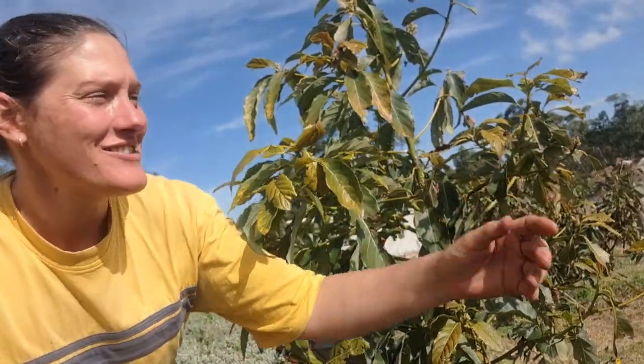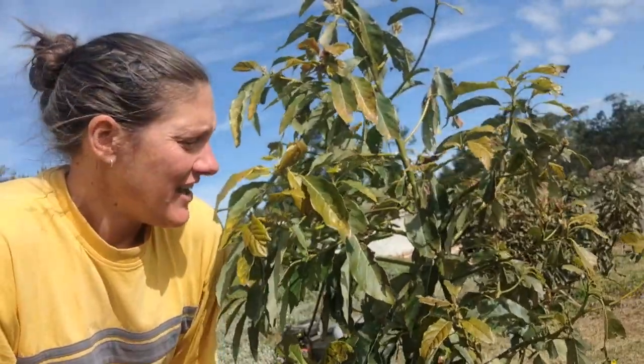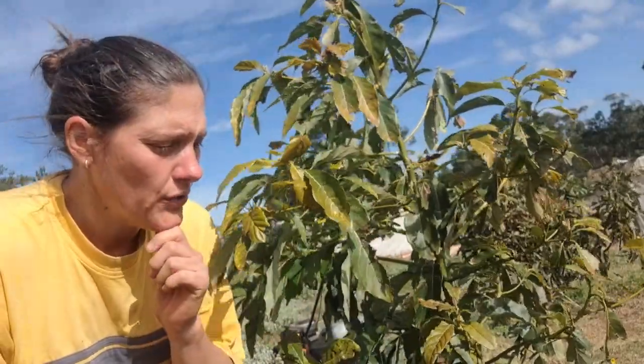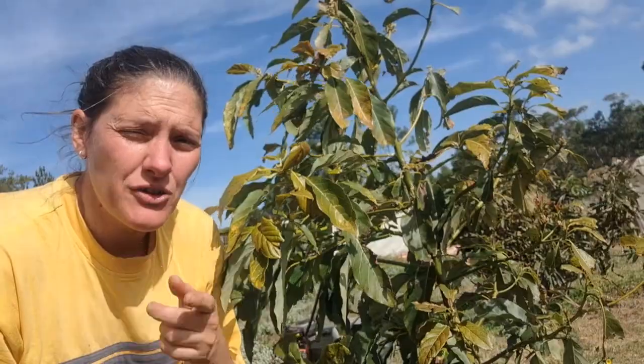Hey guys, welcome back to Homesteading with Taryn, welcome back to my beautiful little homestead in sunny South Africa. Something quite amazing has happened in the garden — amazing and confusing at the same time — and maybe one of my viewers would be able to help me with some clarity on the situation.